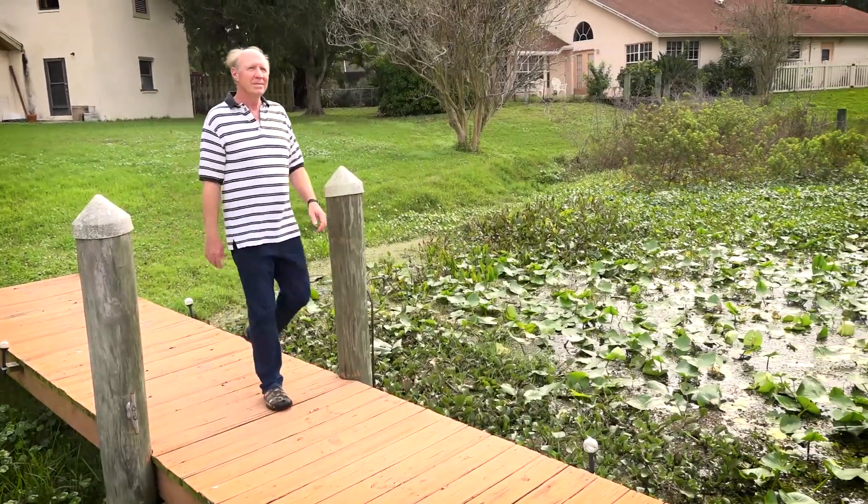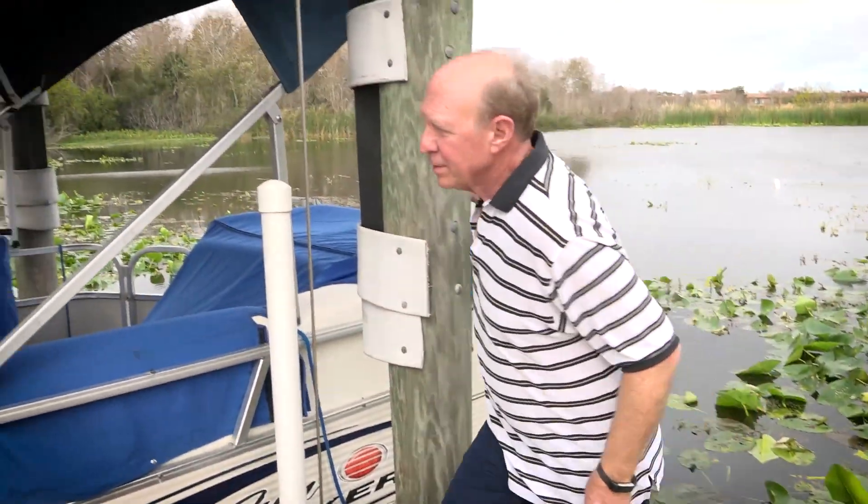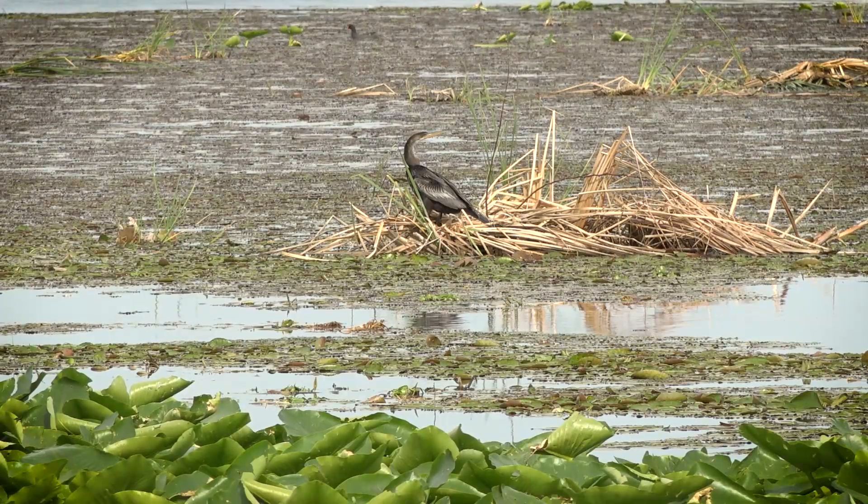We're ecstatic. My name's Jim Gill. We moved here about 34 years ago. If I step off the dock right now, literally, I will be in about 3 feet of muck — it'd come up to my hips. So the water quality has been horrendous.